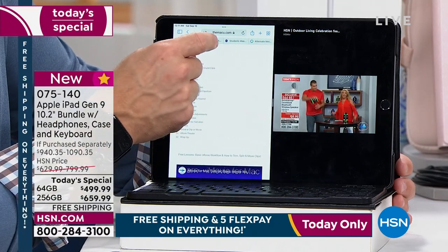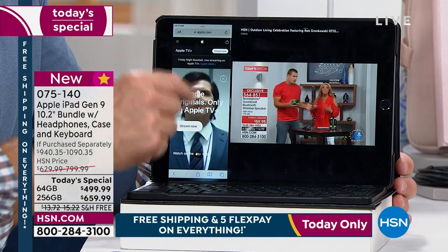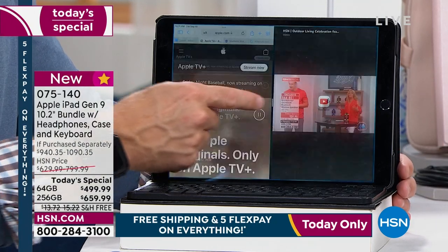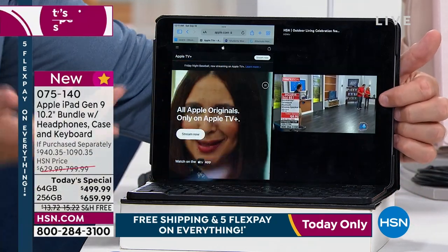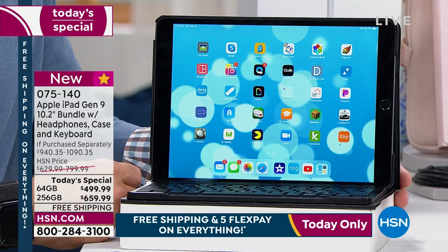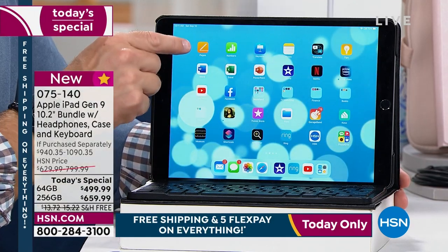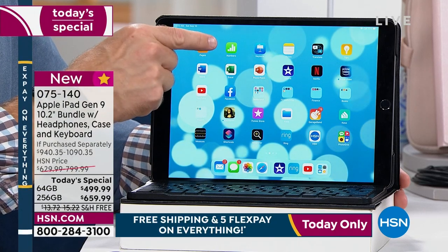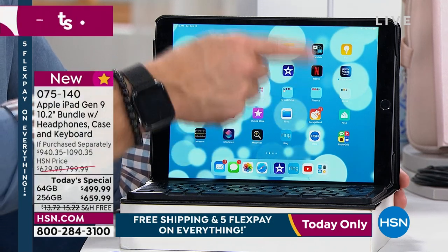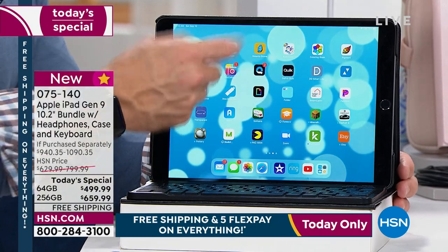Did I have to teach myself how to do this? No. You can easily follow the icons to get your way around. You get Pages and Numbers pre-installed, but if you're an Excel or Microsoft user you can still download Word, Excel, all that. Download Netflix, download Facebook, and really set it up for how you use it.